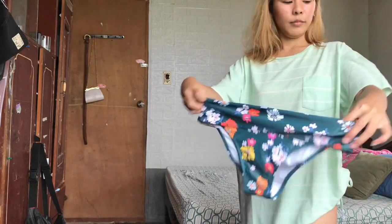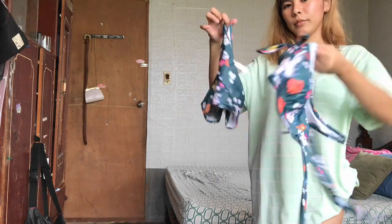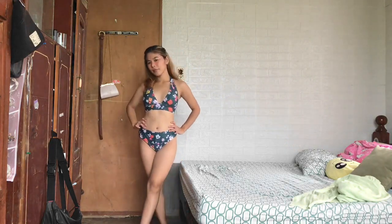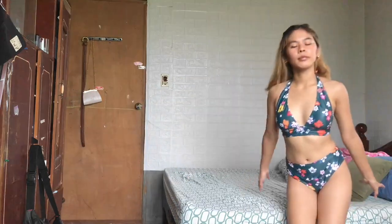This is from BeachCC and this is my favorite pair of bikinis from them. If you want to buy, just visit my description box down below - I will link their website. I really love the design of this bikini.